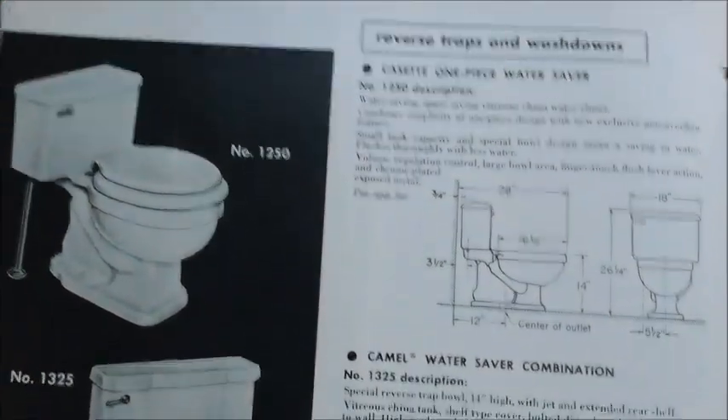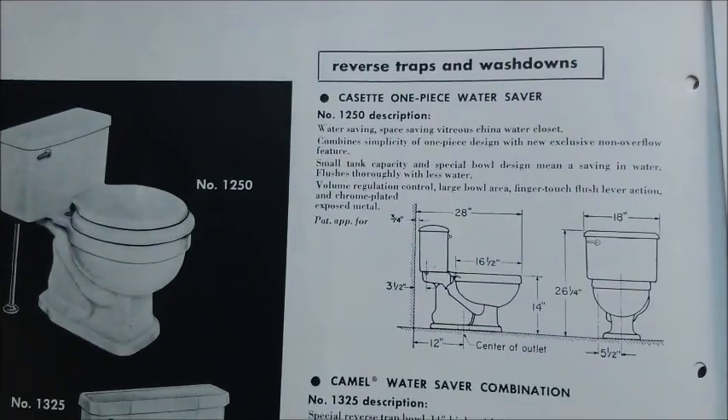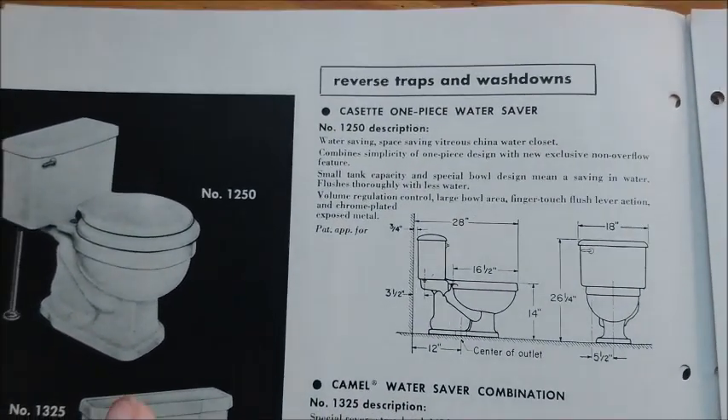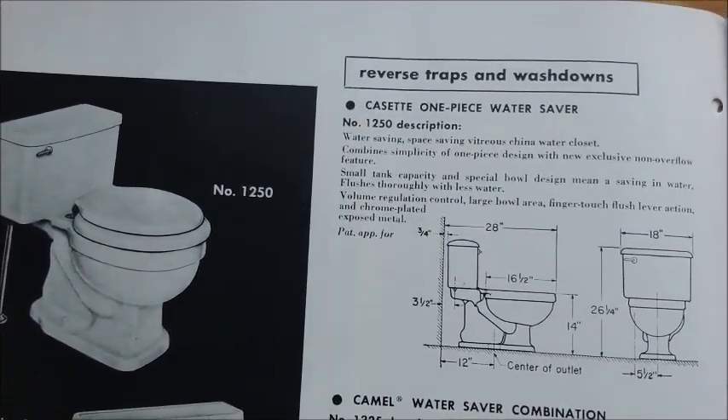So, the cassette — I've never heard of anyone filming one of these in like a salvage yard. But it has the same trapway as this one. It's basically like a one-piece deluxe.